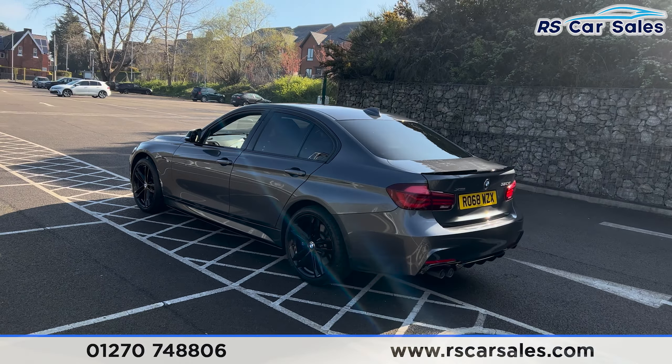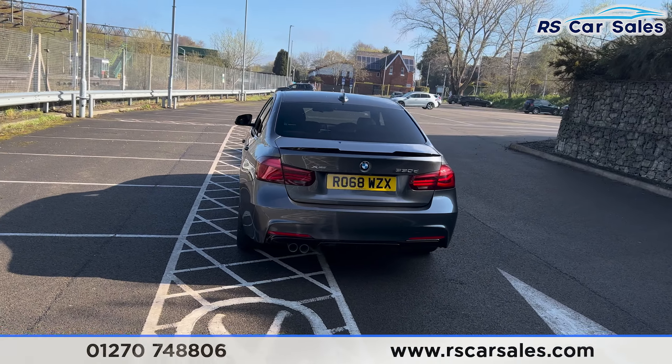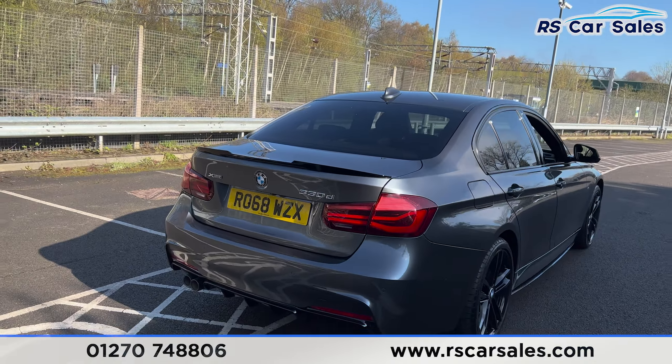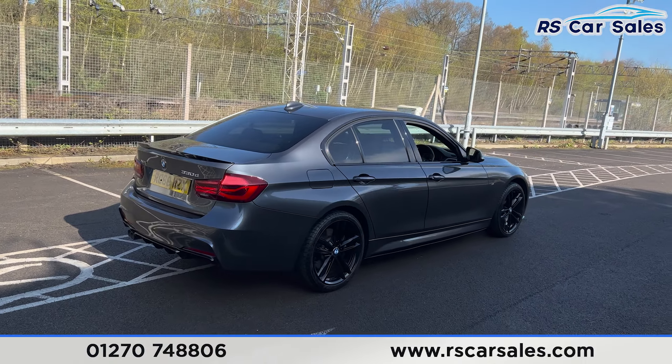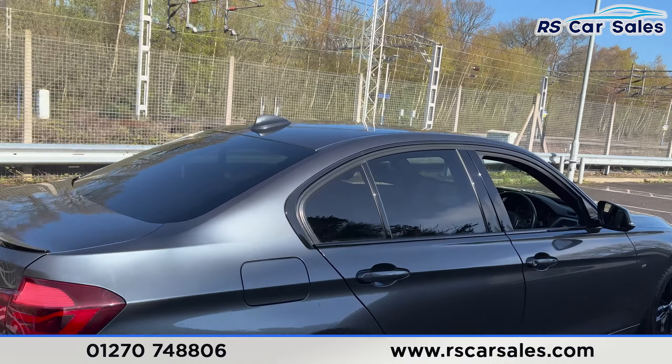Being the Shadow Edition, you do get your black wing mirror caps and also your black window trim. We have privacy glass on the rear, parking sensors and also a rear reversing camera. We have your 330d and xDrive badging on the rear there as well. This vehicle is free from any major marks, dents or scratches and really does look superb from every angle.